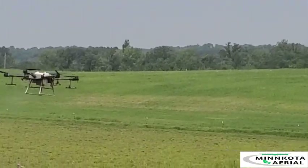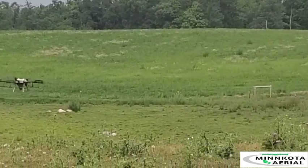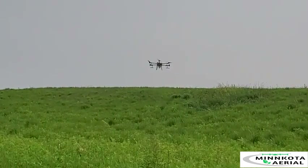With our XAG P100 Pro and DJI T30 drones, we are set up to service all of your chemical application needs in a precise, effective, and environmentally responsible manner.